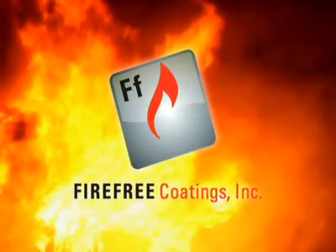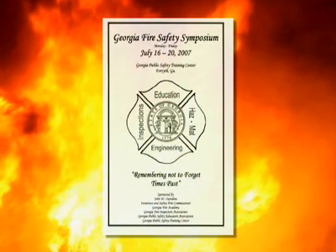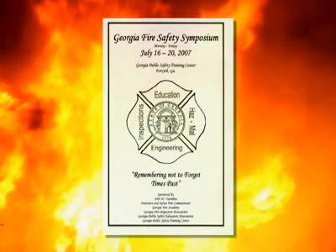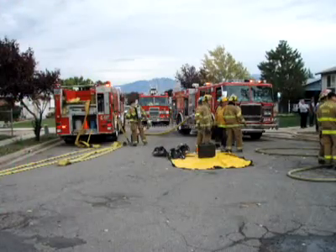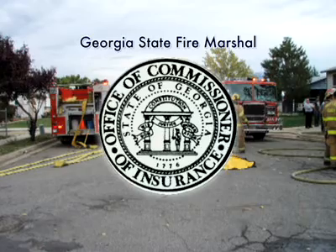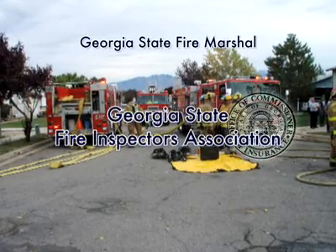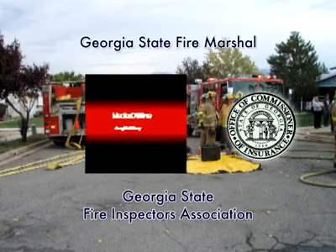On July 17, 2007, the Georgia State Fire Symposium was held at the Georgia Public Safety Center in Forsyth, Georgia. The symposium was sponsored by the Georgia State Fire Marshal's Office, the Georgia State Insurance and Safety Commission, the Georgia Fire Inspectors Association, and the Georgia Public Safety Commission.